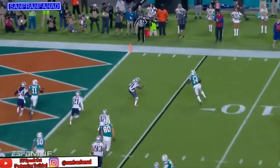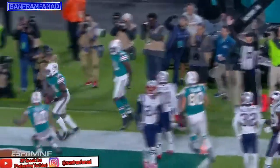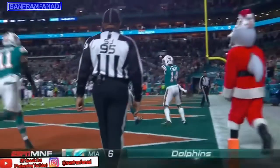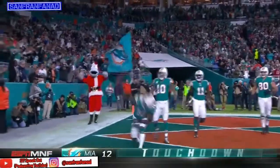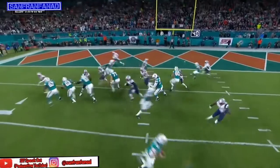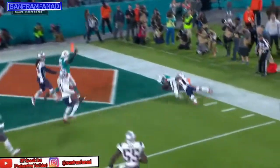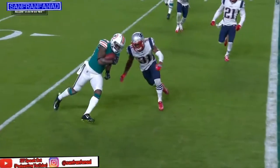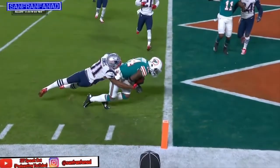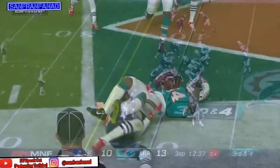Drake goes in motion, the fake toss to him, and now Landry lunging — touchdown Miami! They're killing New England right now with these bootleg plays, and they're getting them from an array of different formations. Number 55 loses contain, and you will not tackle Jarvis Landry in a one-on-one situation near the goal line with a defensive back.